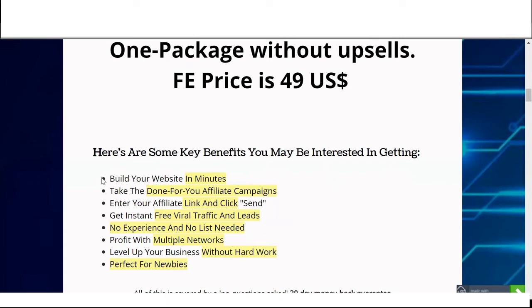Build your website in minutes, take the done-for-you affiliate campaigns, enter your affiliate link and click send, get instant free viral traffic and leads. No experience or list needed. Profit with multiple networks, level up your business without hard work, and it's perfect for newbies.